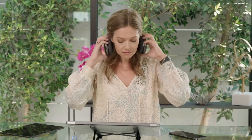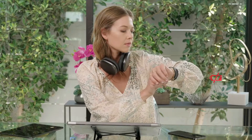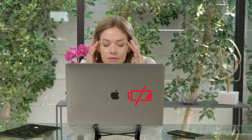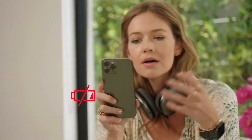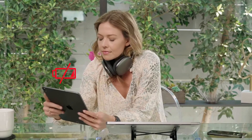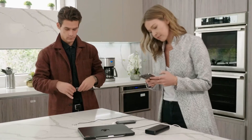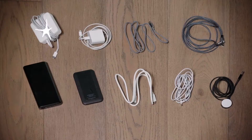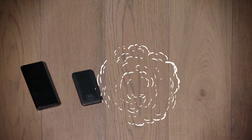These days everything you need to be productive needs power. Often they all need it, and it seems like too often they all need it all at once. Plugging everything in separately is a hassle and a mess. What if you could do away with the clutter and charge everything all at once?